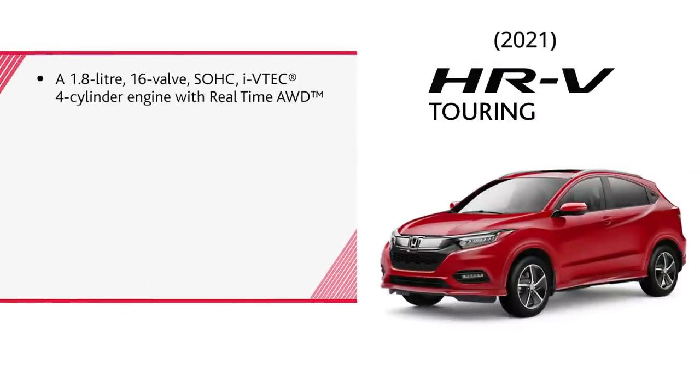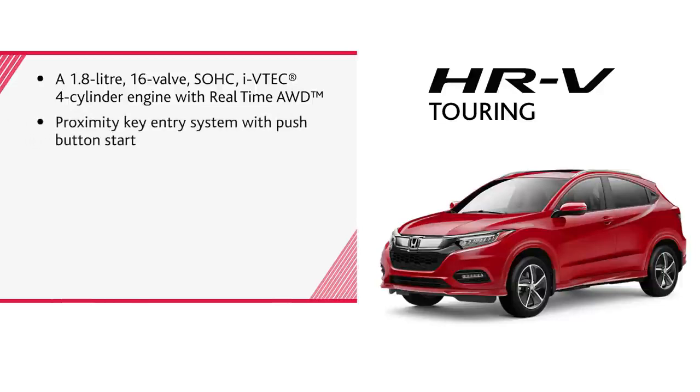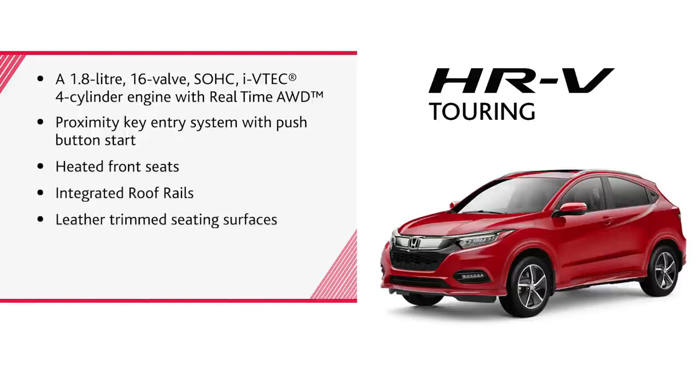A 1.8-litre 16-valve, single overhead cam, IVTEC 4-cylinder engine with real-time all-wheel drive, proximity key entry system with push-button start, heated front seats, integrated roof rails, leather-trimmed seating surfaces, 60/40 second-row Magic Seats, and both Apple CarPlay and Android Auto.